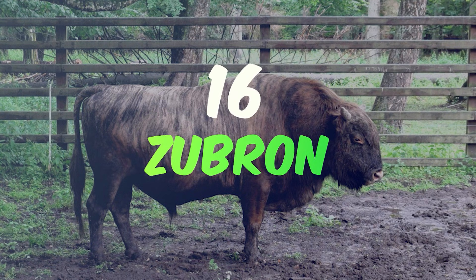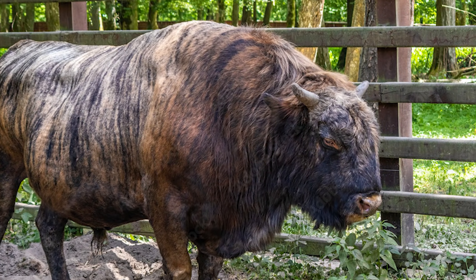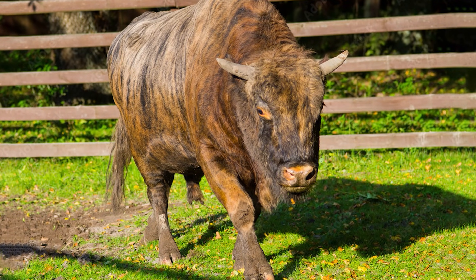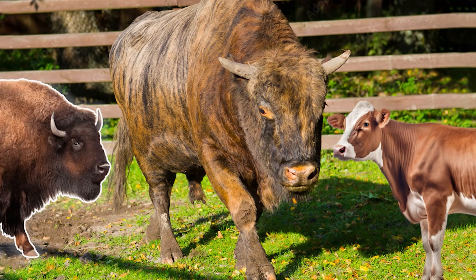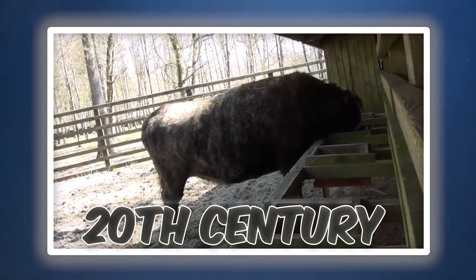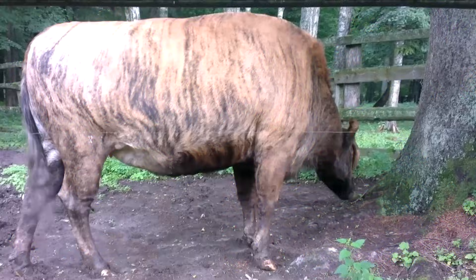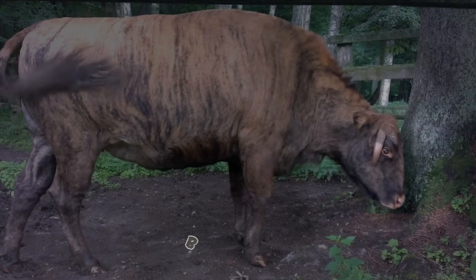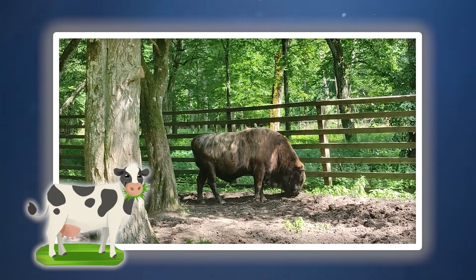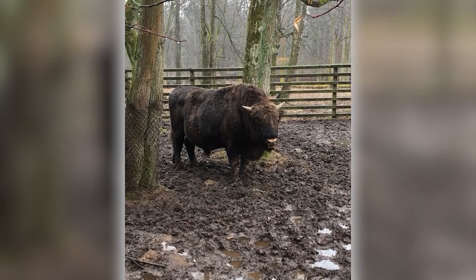Number 16: the Zubron. Meet the Zubron, a robust hybrid that might just revolutionize the way we think about farming in colder climates. This formidable creature is the offspring of a bison and a domestic cow, engineered to combine the bison's resilience to cold with the cow's docility and farming suitability. Created initially in the early 20th century, the Zubron was seen as a potential replacement for cattle in harsh environments. Bigger and stronger than ordinary cows, with their dark shaggy fur and massive frame, Zubrons are walking fortresses designed to thrive where other cattle cannot.